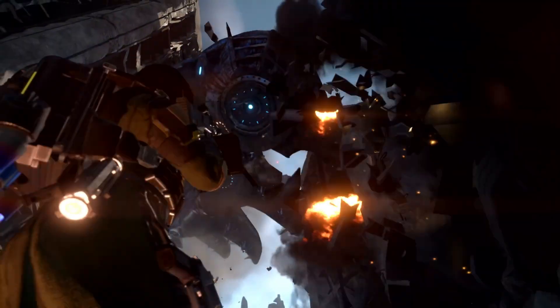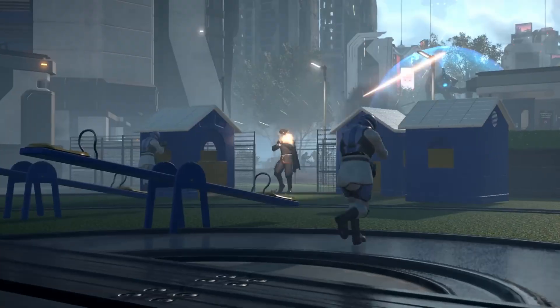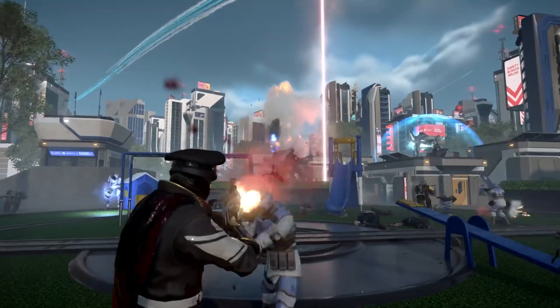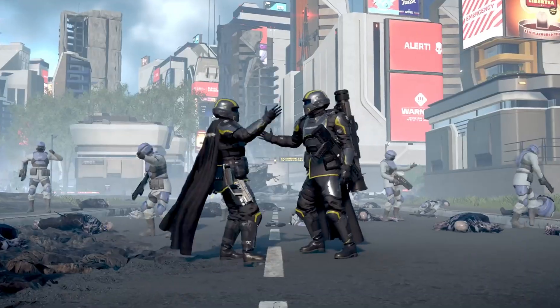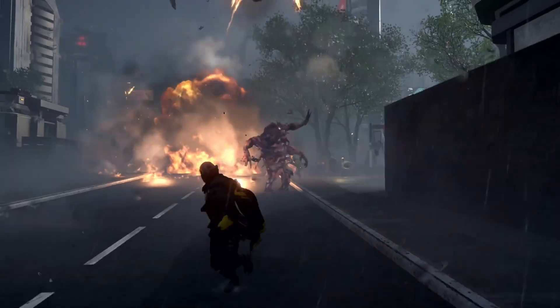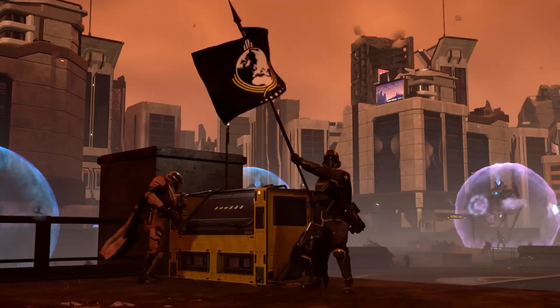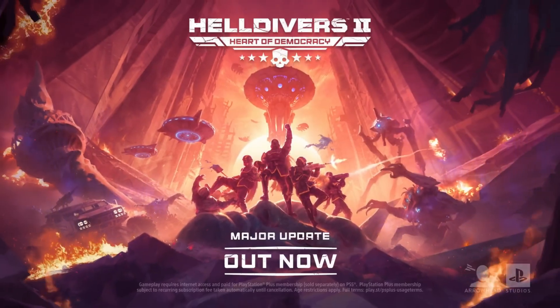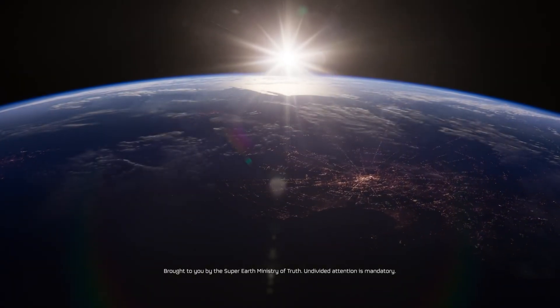Interestingly, the slim build even flips the script. The PC version is no longer the heaviest one, but the lightest. This inversion alone sparked excitement, because it demonstrated that careful engineering can dramatically reduce storage usage without sacrificing fidelity. For many players with limited SSD space, this change could influence how long they keep Helldivers 2 installed, or how often they return to it between updates. And for emerging markets where storage costs are proportionally higher, this optimization may even help expand the game's reach to new audiences who previously avoided it simply because of its size.